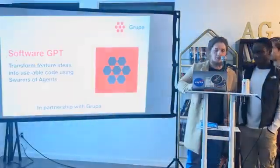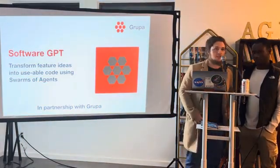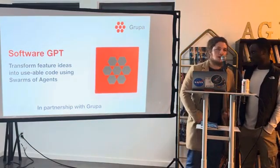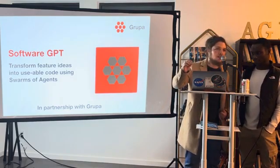Hello, everyone. It's a pleasure to be here with you tonight. Tonight, we will be demoing Software GPT in collaboration with Grupa and the Swarm Corporation. This is a swarm of autonomous agents that will take an idea and fully implement it into code.